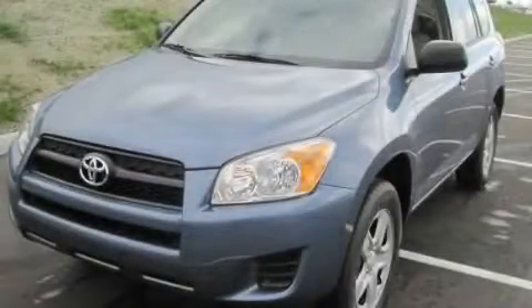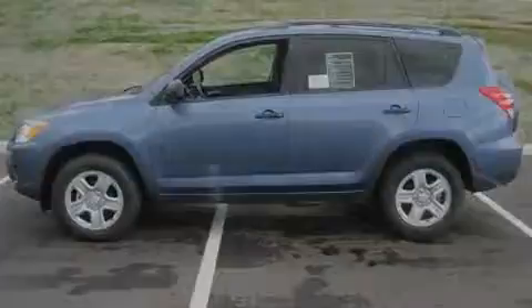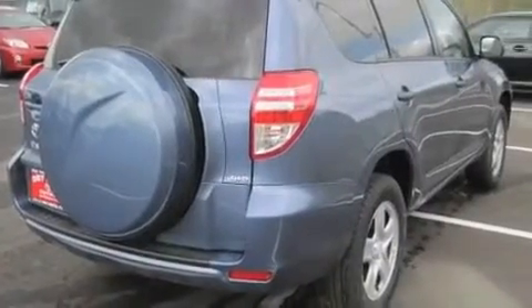This is a brand new 2011 Toyota RAV4, a car-like ride in a space like an SUV. It has a 2.5-liter four-cylinder engine, an automatic transmission, and four-wheel drive.